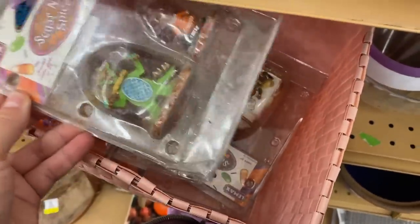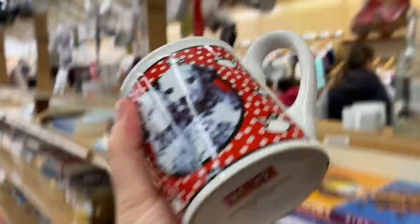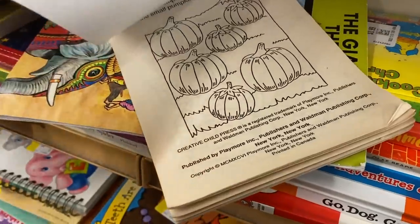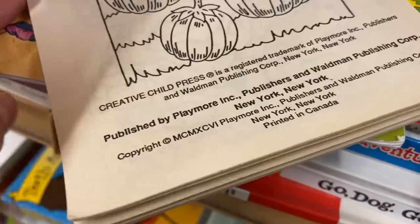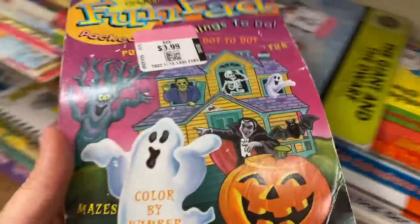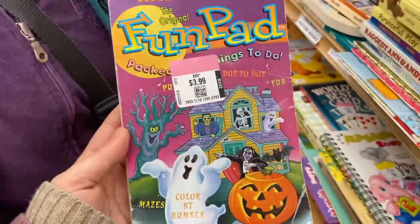Oh my goodness — a 101 Dalmatians mug! 'Meet me for a spot of tea' — I love that, love love love that! Halloween fun pad, Janine! Oh my God — it's been used but only in pencil. I love that cover, so cool. Let's get a date on that — it's from 1996! It looks so 90s Halloween. Oh my God, I love it — I have to get that!